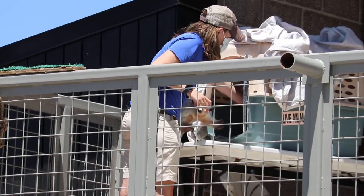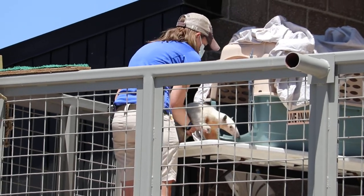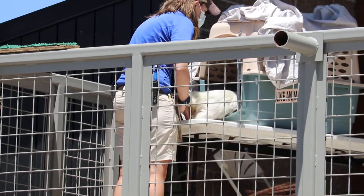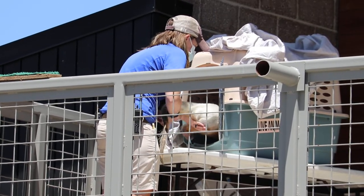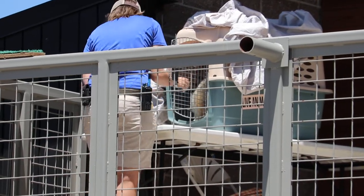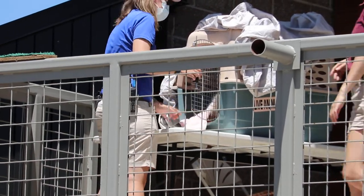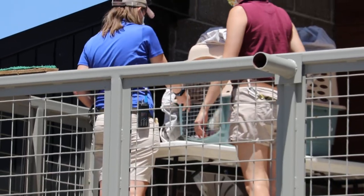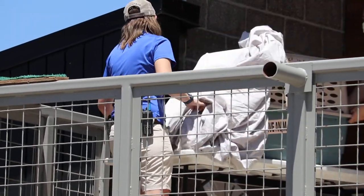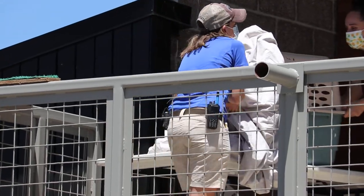Who had bugs for lunch today? Big, wiggly, delicious mealworms — they're very high in protein and really good for your GI tract. That is what Rio's favorite treat is. She gets mealworms. These animals in the wild can eat about 9,000 bugs a day.